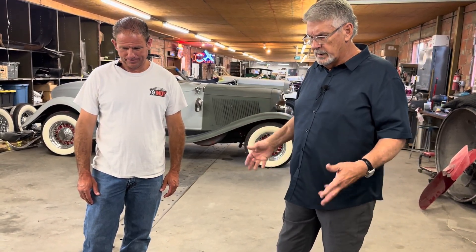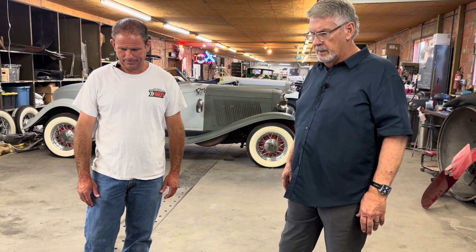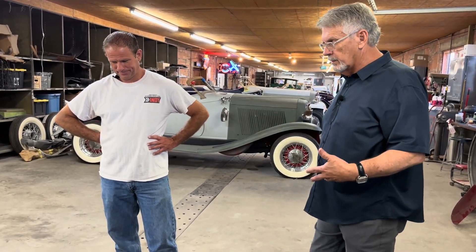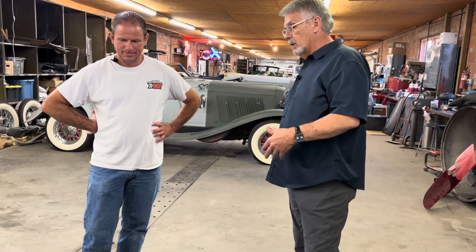We're constantly amazed when we work on these cars — it's like, who in the world engineered this almost 90 years ago? The complexity is such that the average person can't work on one of these because they are so complex, but we know them forwards and backwards. If a Cord doesn't shift, there could be 150 different things that could happen from the dash to here — six feet or whatever — to keep it from shifting. We have people send us their Cord because they can't get it into reverse, or it won't go into neutral or won't shift.